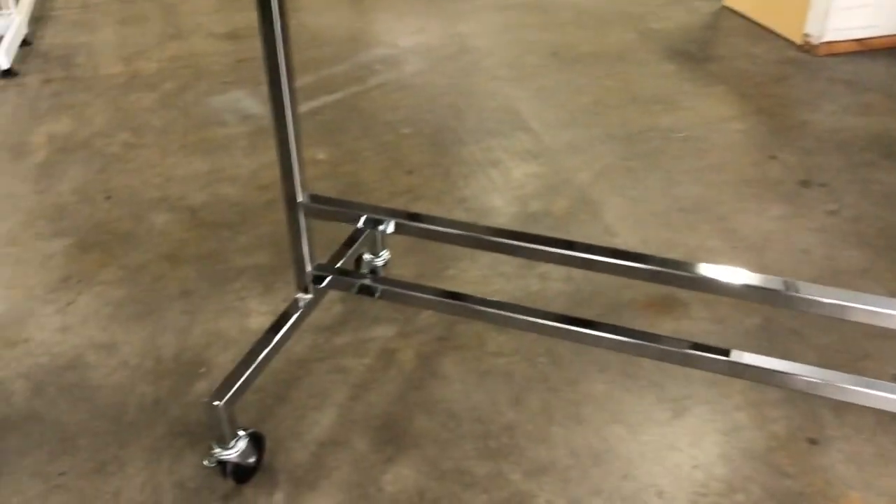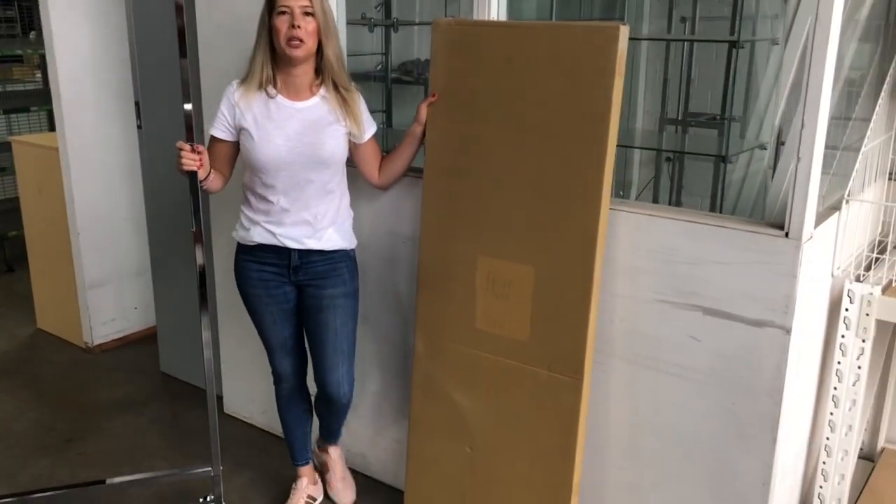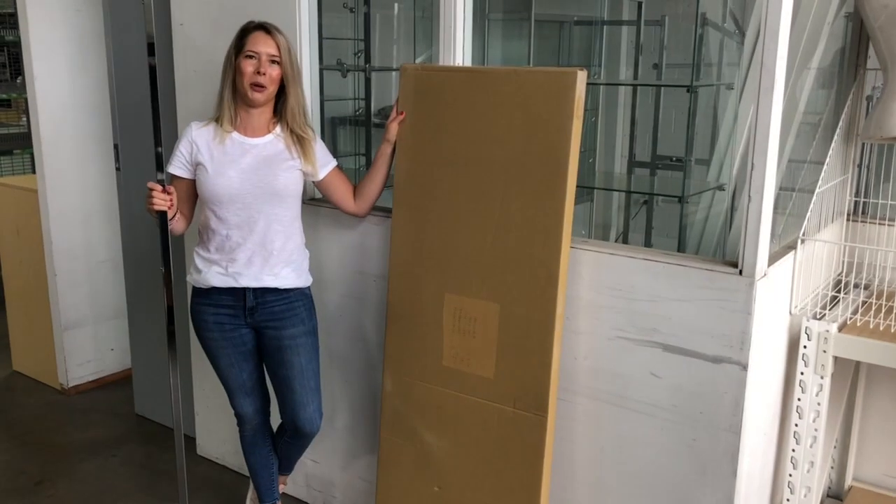You just pop the brakes up and down with your foot like that. It comes in a box, super easy to assemble, and you can just pop it straight in the car with the box. Thanks.